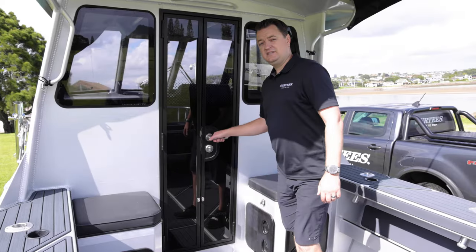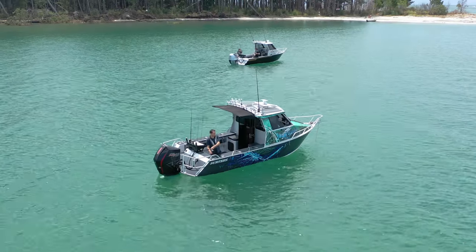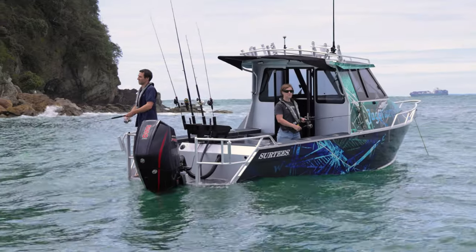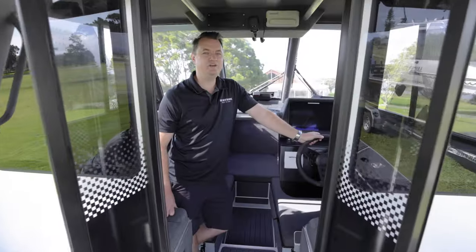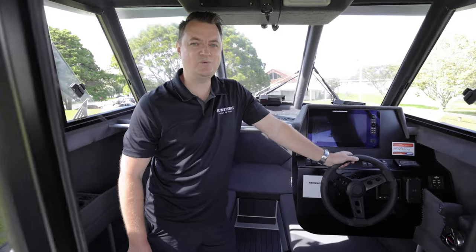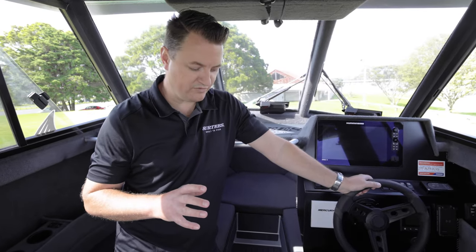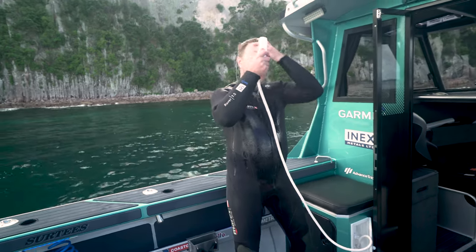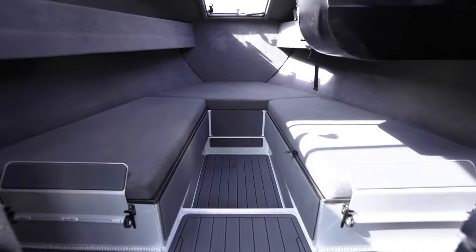The main difference between the 700 Open and the 700 Enclosed is this fully enclosed lockable cabin. So if you're going for those long weekends away, the 700 Enclosed is perfect for you. You've got the option of a fridge, fresh water, a hot water shower, and plenty of room up the front for your overnighting.